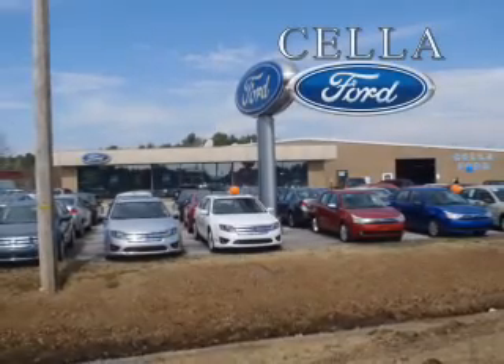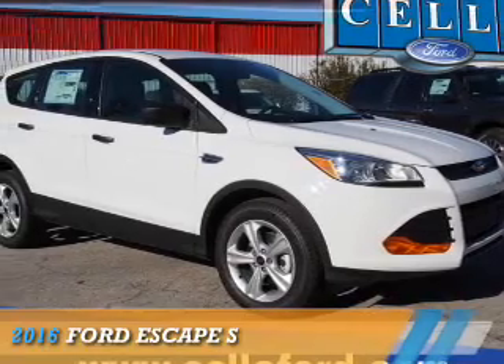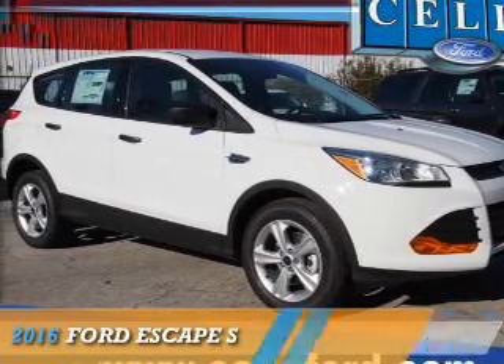Sell a Ford, creating customers for life. Presenting the 2016 Ford Escape.